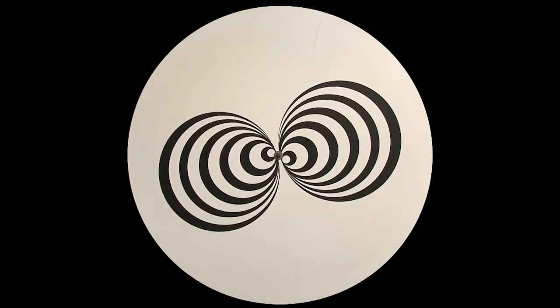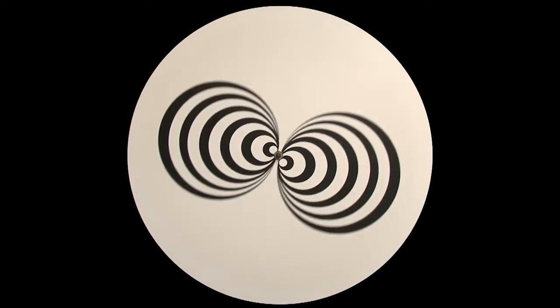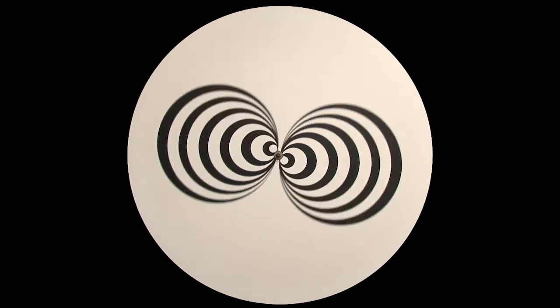If you look at the stationary wheel, we see two round shapes. But when the wheel turns, our eyes are deceived. We now see a 3D effect in which cones or funnels emerge.